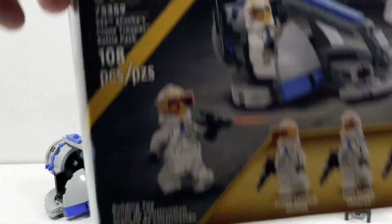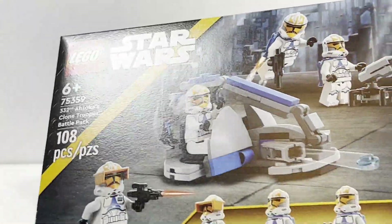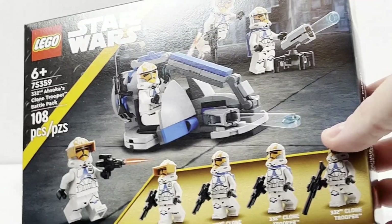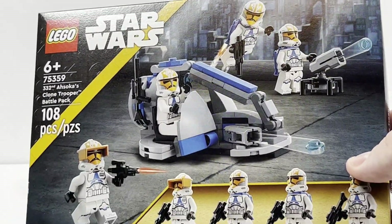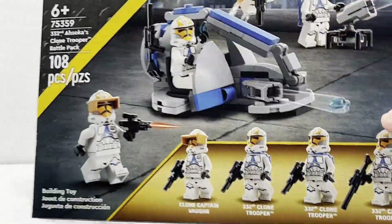Starting with the box, it's your typical LEGO battle pack box — the rectangle style. It has a nice yellow stripe to match what Hasbro is doing, which definitely seems like something Disney has asked all the toy companies to do to sort of represent what era these sets are from, and it is accurate being a Clone Wars set.